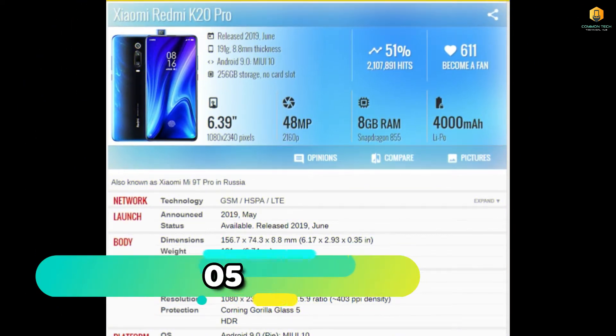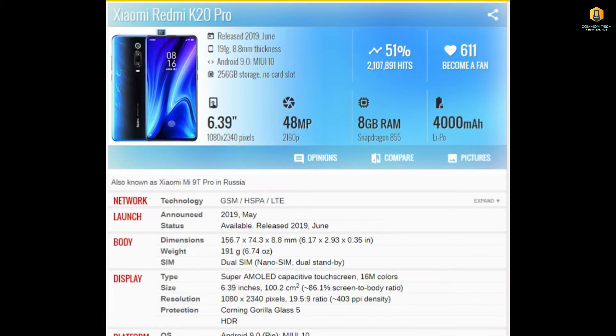Then it comes to the Xiaomi Redmi K20 Pro. Its display is 6.3 inches, its camera is 48MP, its RAM is 8GB, it has a 4000mAh battery, and its processor is Snapdragon 855. So it comes to number 5.